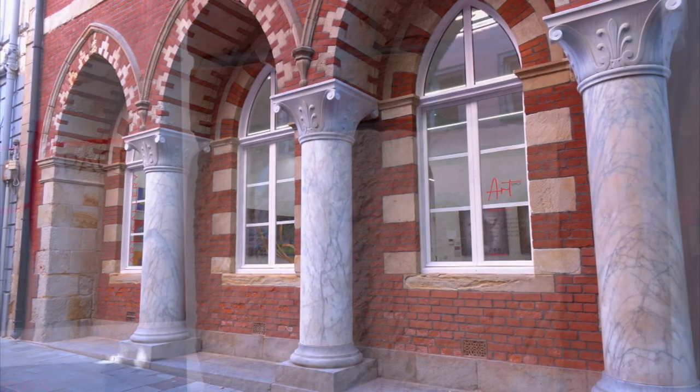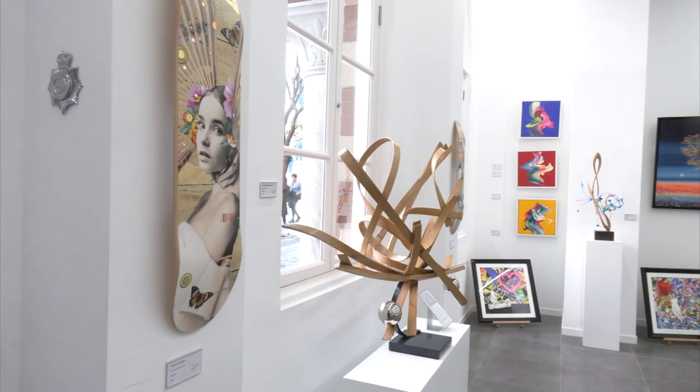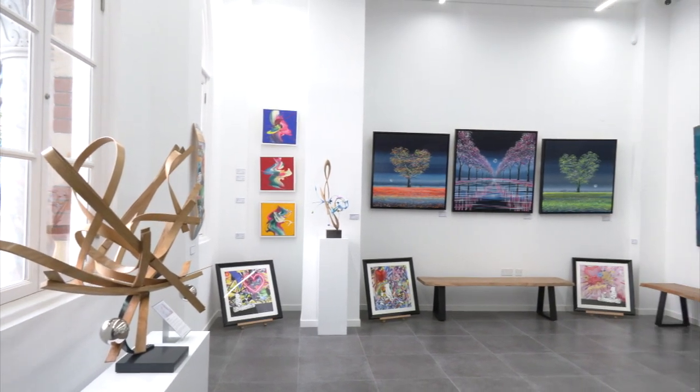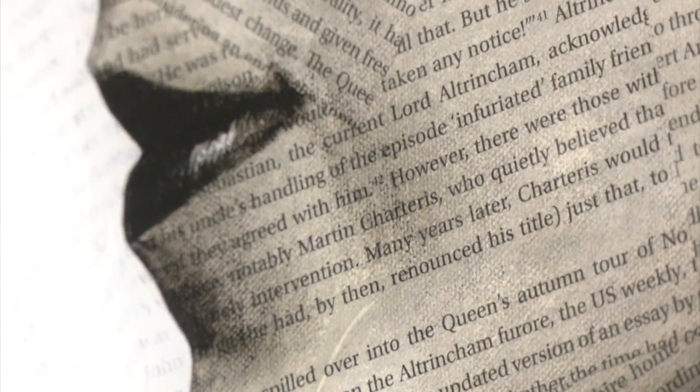A new gallery on the scene brings art into one of the most iconic buildings in Gibraltar. The old police station has been converted into an art space, housing paintings, sculptures and installations to appeal to a wide range of art lovers. The gallery brings together international artists showcasing different styles, from pop art to silhouettes, landscapes to portraits.